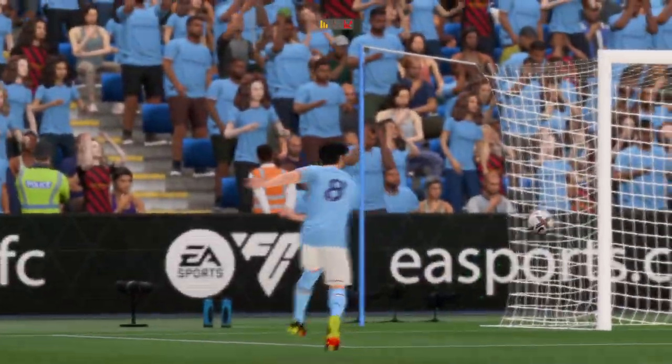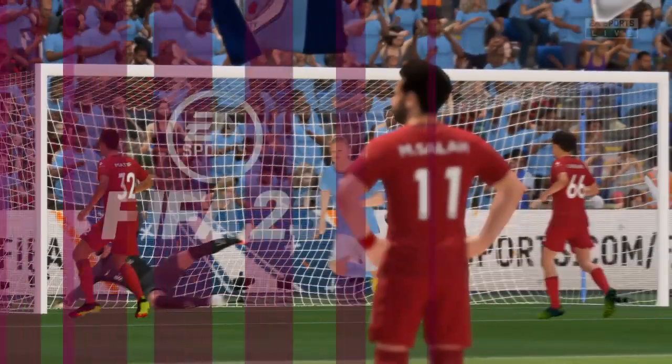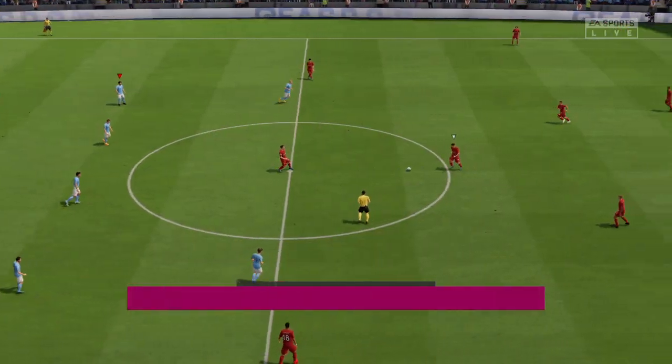Well, as you can see, the first save is a good one. They can't react quickly enough to the second ball. The keeper's a bit unlucky, really.